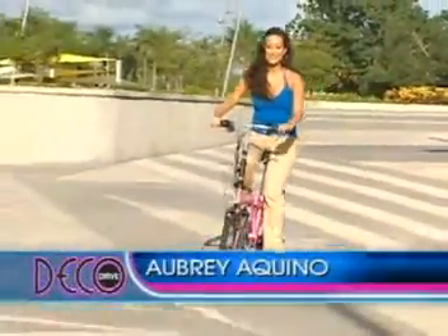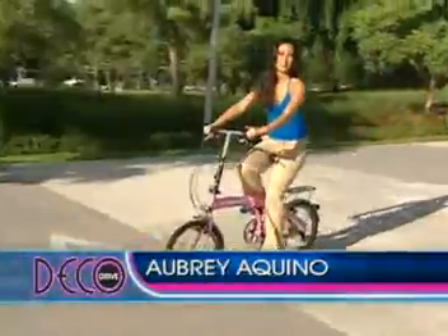Bikes don't have to be boring colors. On this one I'm pretty in pink, and I'm pretty sure you can see me from a mile away.